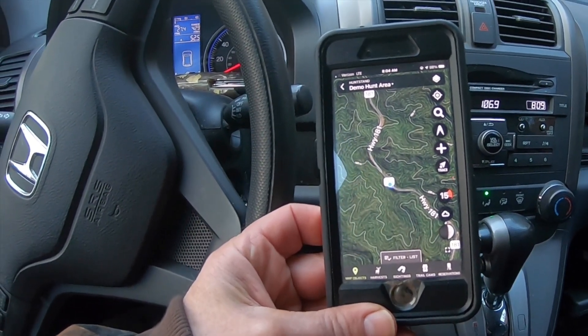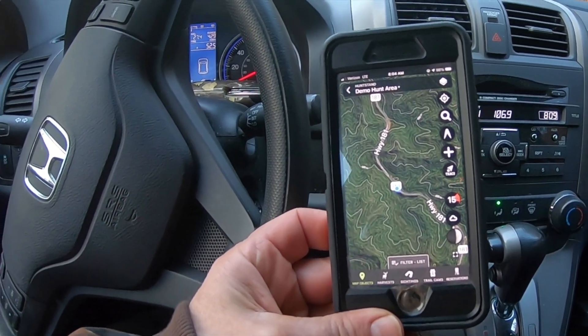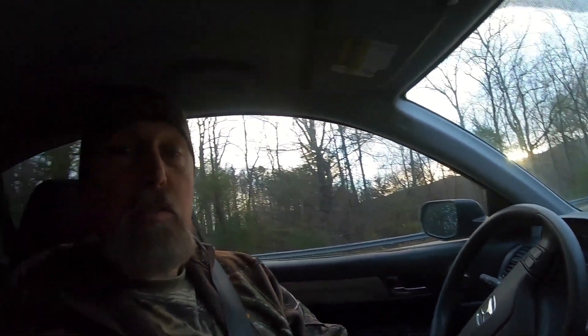We're going to scout around — it's possible we'll hear a bird. It's a little breezy today, the wind's blowing more than I anticipated, and temperatures are in the 30s. The goal is to find an area with the least amount of pressure because we're in national forest, and on opening day there could be a lot of people in here.